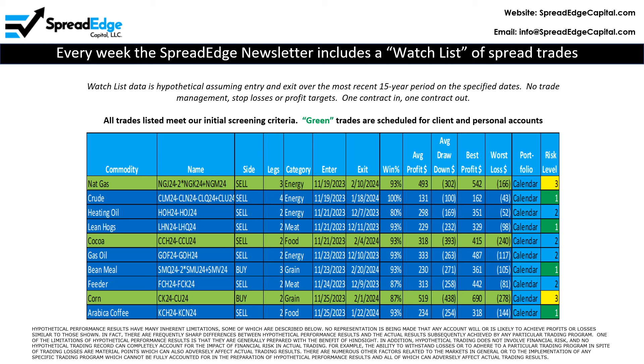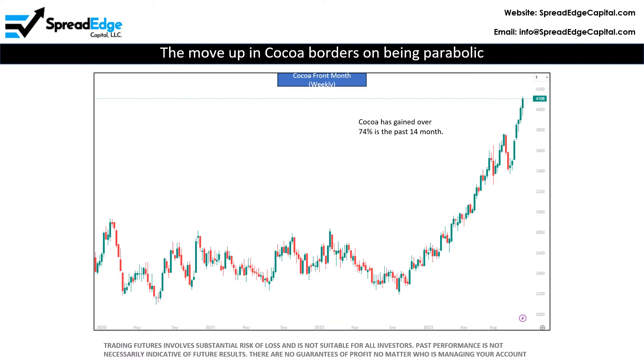This video will focus on the short Cocoa calendar spread. Cocoa has increased in the past seven weeks and 12 of the last 14. Since September of 2022, Cocoa has climbed in price by over 74%. I expect Cocoa to pause to digest these gains at a minimum, or best case to drop back down to the $3,500 to $3,700 level.